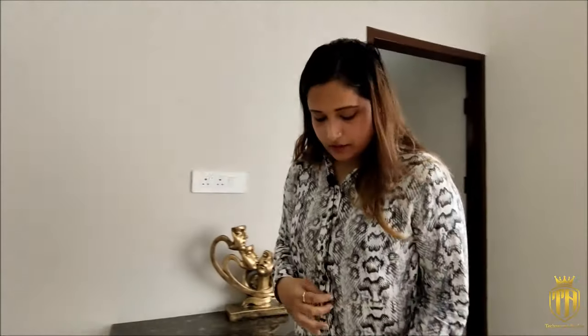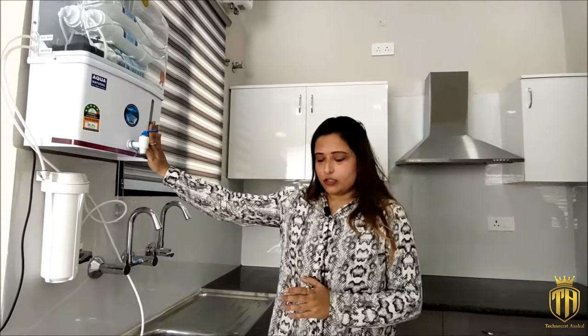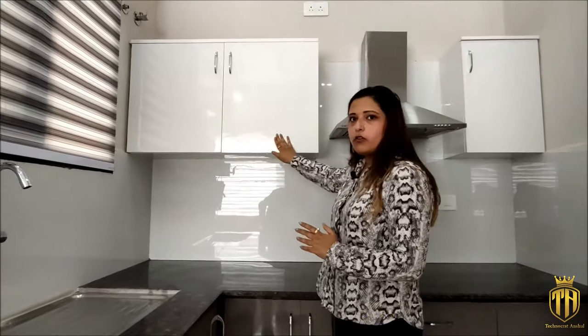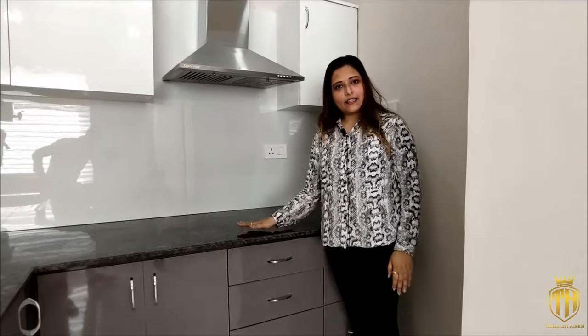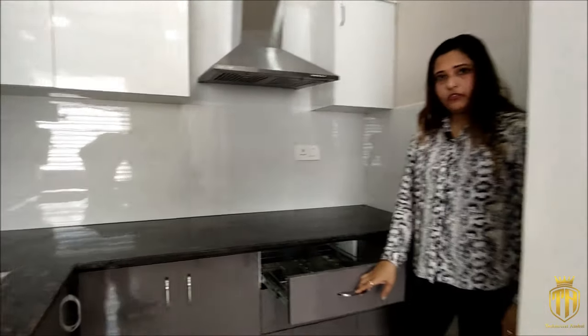Now let's go into the proper kitchen. You can see we have an L-shaped kitchen. We are giving you an R.O. and you can see the sink. We have glossy plywood, and we are also giving you a chimney, a drain, and a soft touch finish.